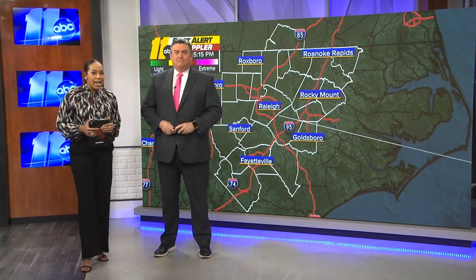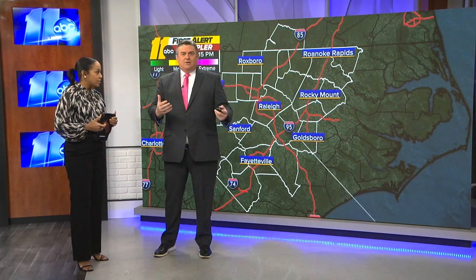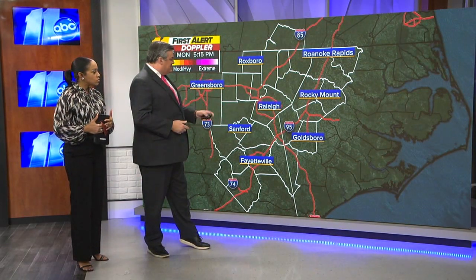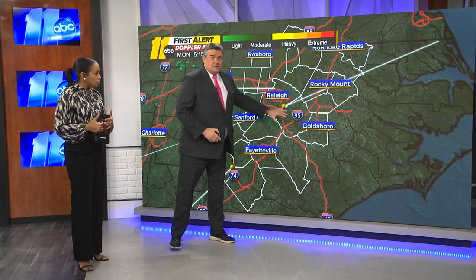Steve and Amber, we are here with Don now and an exciting announcement about an addition to our First Alert technology. Now if you've watched us for years we've shown you the First Alert Doppler radar, and this is what you're used to seeing. Now it changes — tonight we actually go to new technology and we've actually got three live radars.